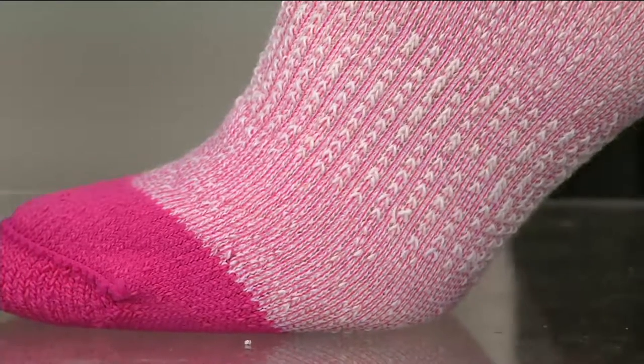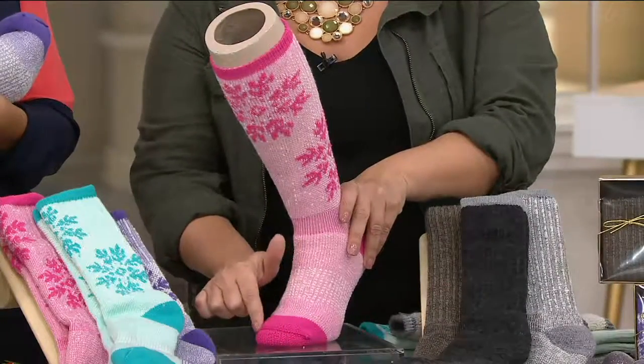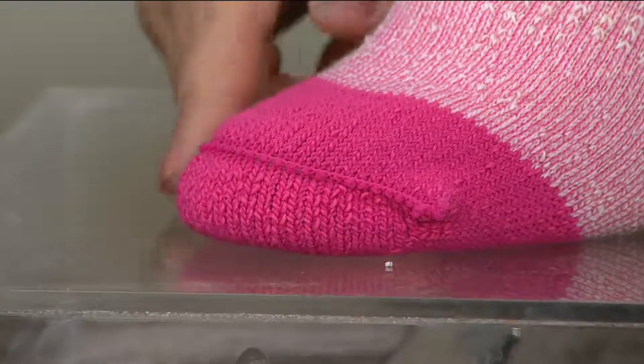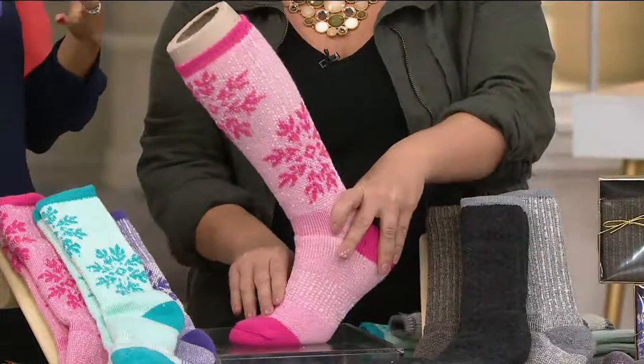If you've been in heels all night, you're going to put these on and have that support. And then we did a flat toe seam — a looped seam, so it's an extra step. At the end of the day when you can really feel that rub, you're not going to have that with Catawba socks. That's what makes these superior socks.